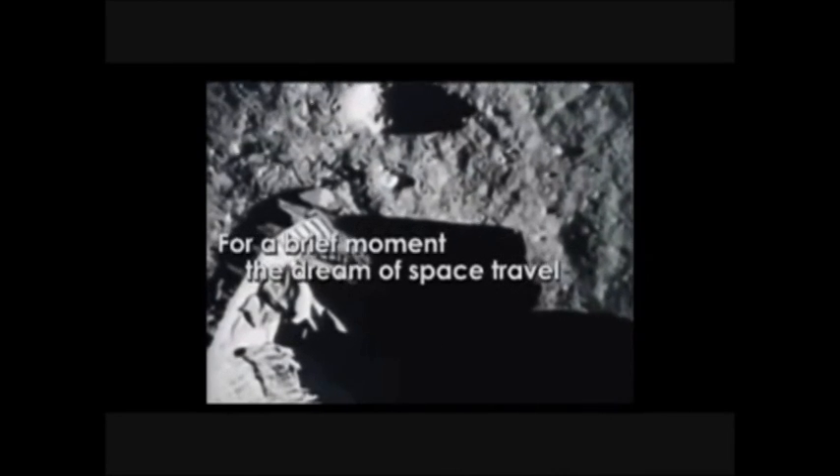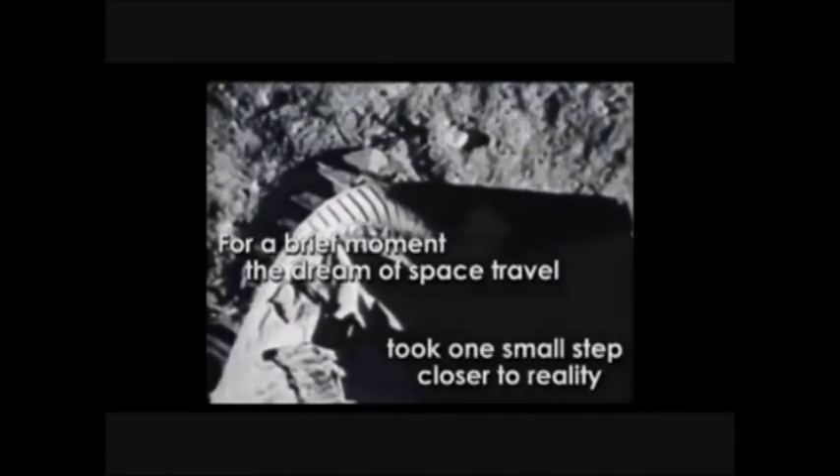Tranquility Base here. The Eagle has landed. That's one small step for man, one giant leap for mankind.